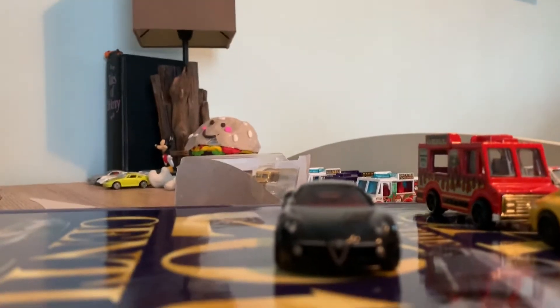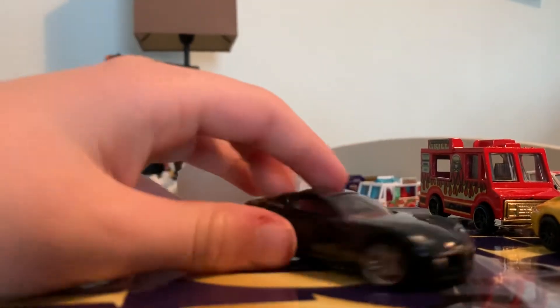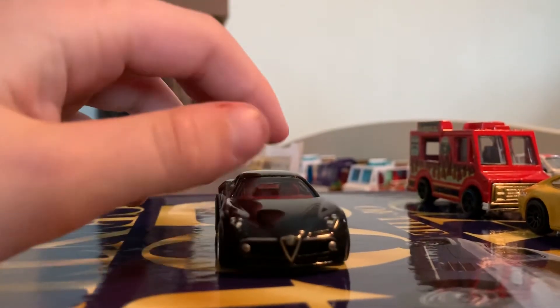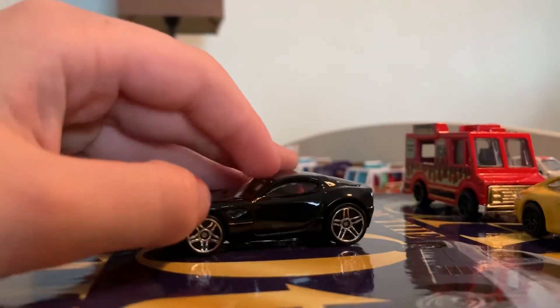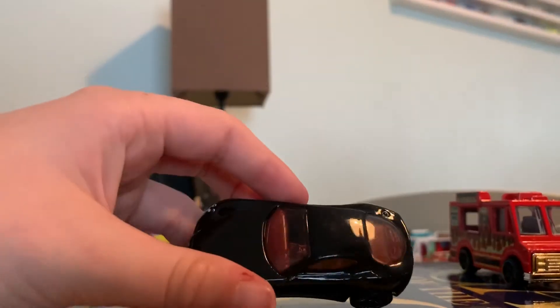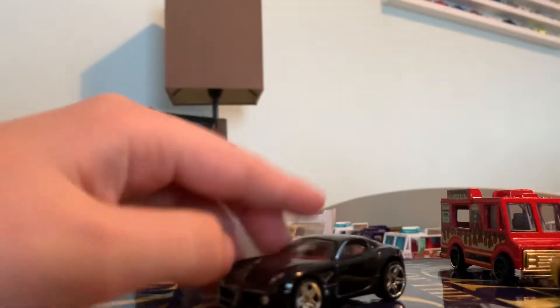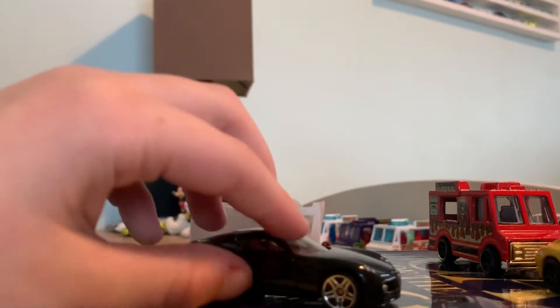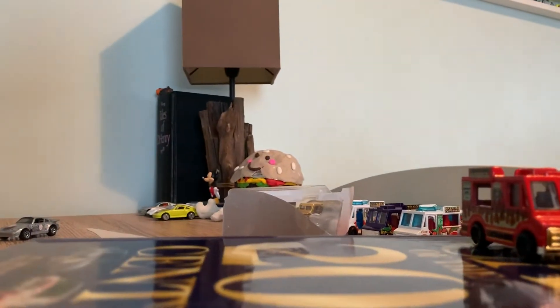Next car — I think this is our only Alfa Romeo I have, so some of you might be happy about an Alfa Romeo. It's a really nice shiny black. The wheels have nice triangles like the logo, and a dark maroon color interior. The wheel is like the normal Hot Wheels wheels, so they're nice.